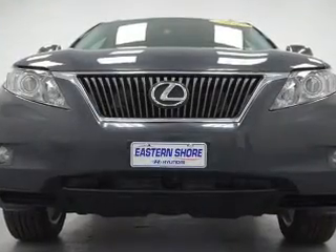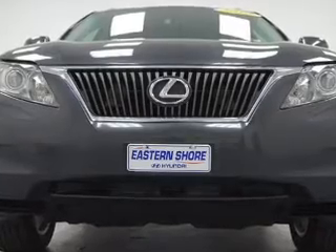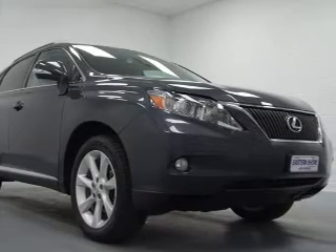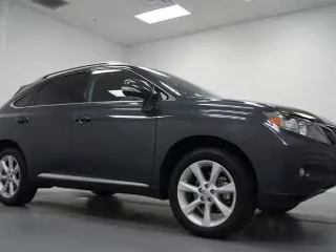The powertrain includes front-wheel drive with a solid six-cylinder engine that responds smoothly to its six-speed automatic transmission. Premium wheels lend a distinctive appearance. A premium sound system is just one of the benefits of owning this vehicle. The anti-lock braking system will help keep you safe on the road.